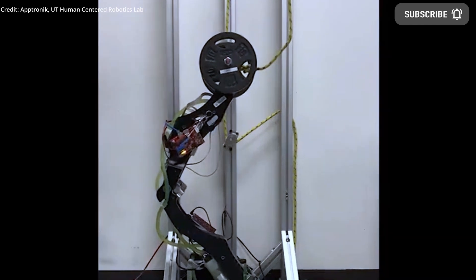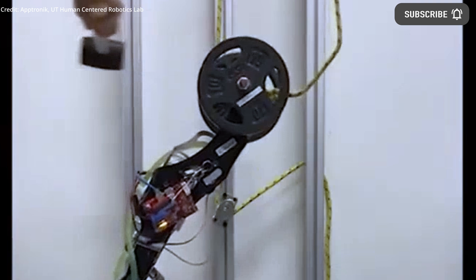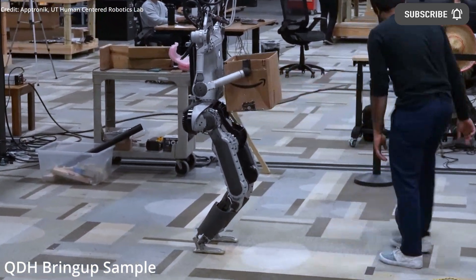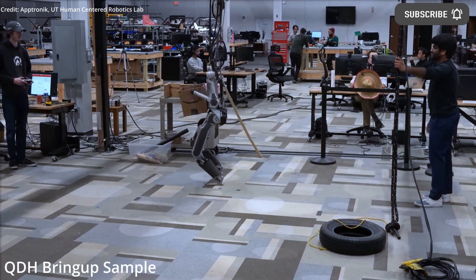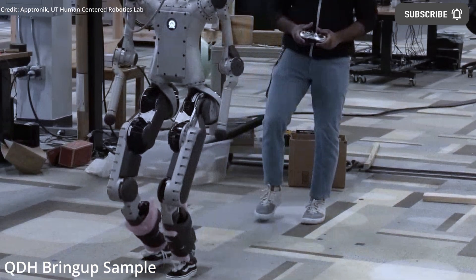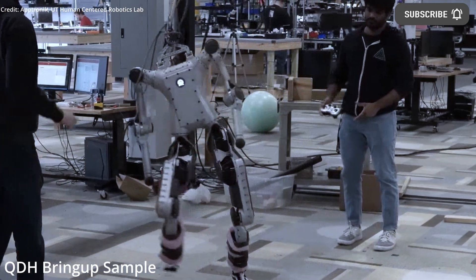The initial goal of the Apollo is to replace humans in hazardous, unpleasant, or physically demanding work environments, as well as to target supply chain and logistics tasks, plus other forms of labor that are generally undesirable for humans. The Apollo robot is slated to pose a real benefit in these areas as there is already a shortage of workers available to perform many of these kinds of tasks.